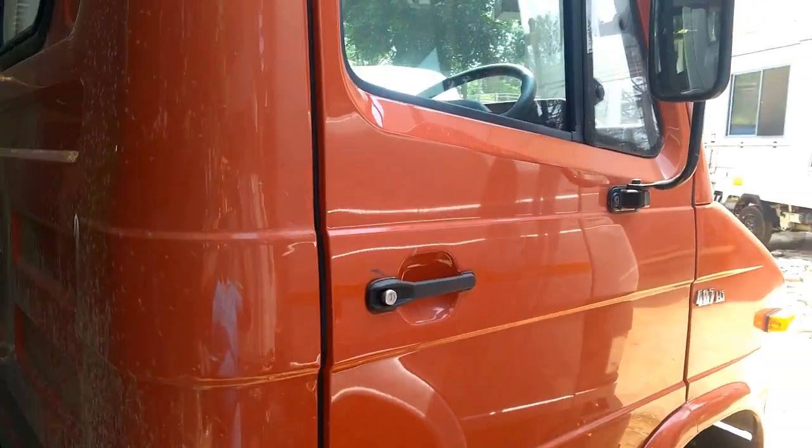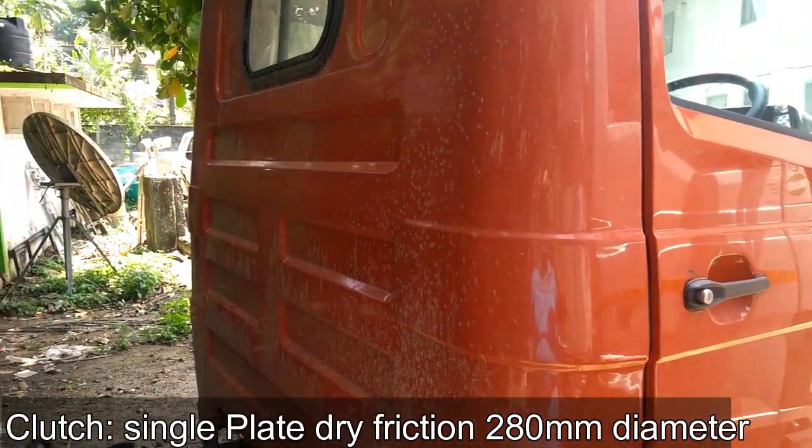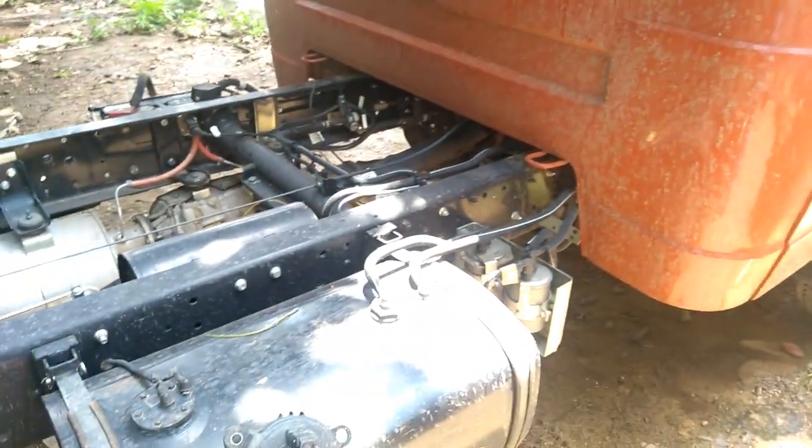Maximum speed of the vehicle is 93 km per hour. The gross vehicle weight of Tata 407 HT is 6,250 kg, while the maximum payload capacity is 3,585 kg.